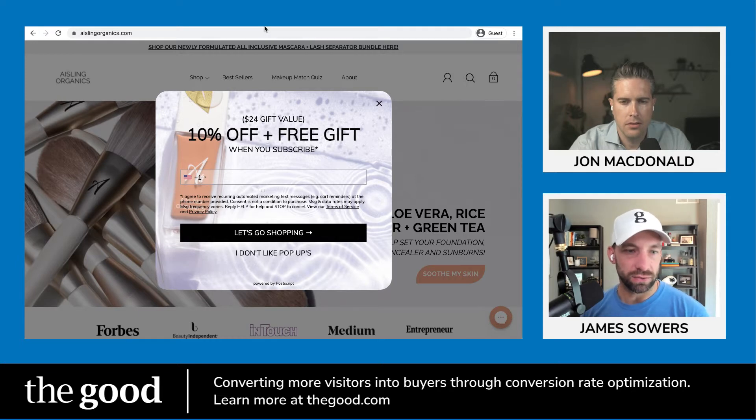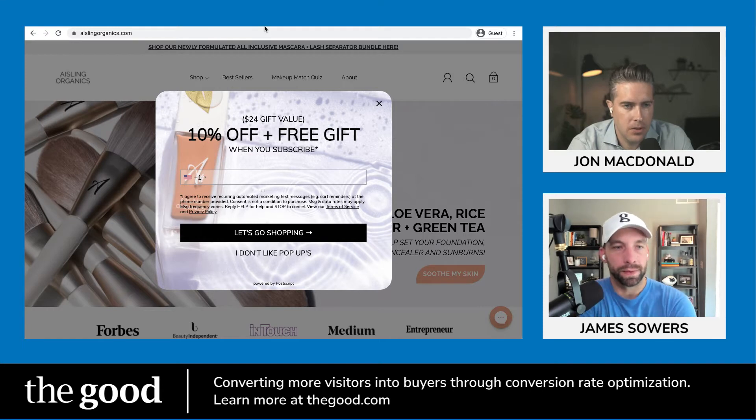I'd love to get your first reactions. We've got the discount pop-up that we see so often. Before even the pop-up, I'd say there's so much going on here. I already felt a little overwhelmed with the multiple messages, long messages in the bar up top. The understated logo kind of gets lost in the mix of the busy image of the brushes on the left. Then you've got logos along the bottom, and then this pop-up, which has a pretty busy background with a lot of text over it.